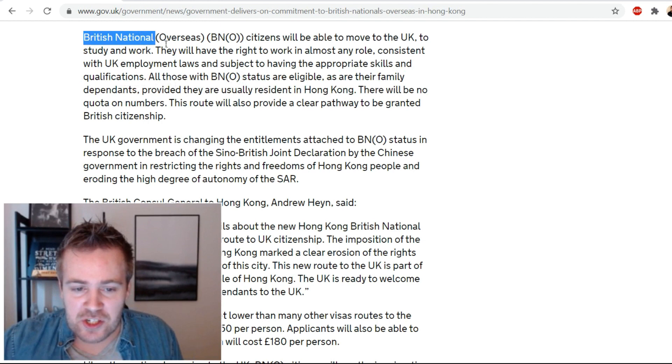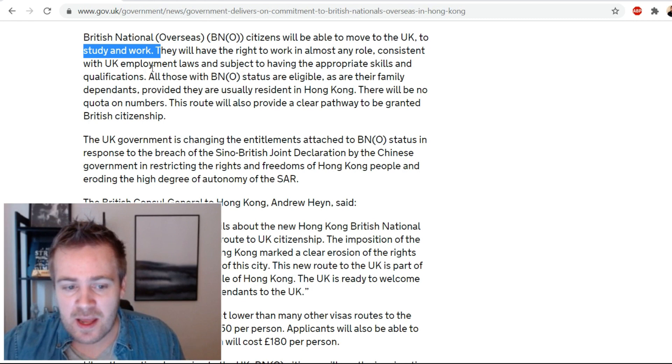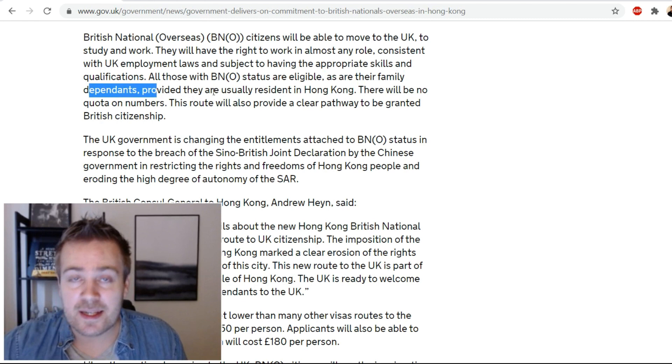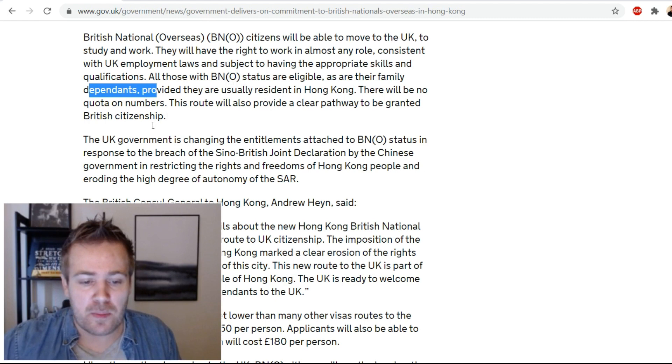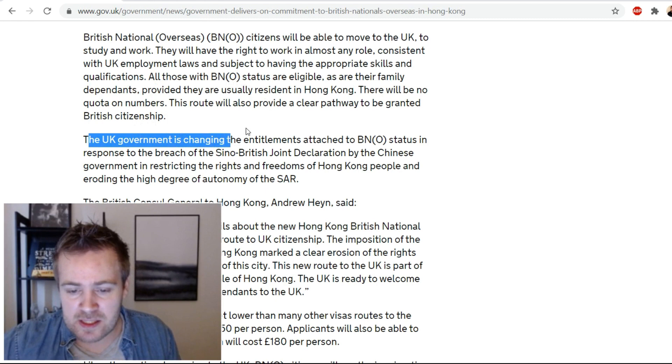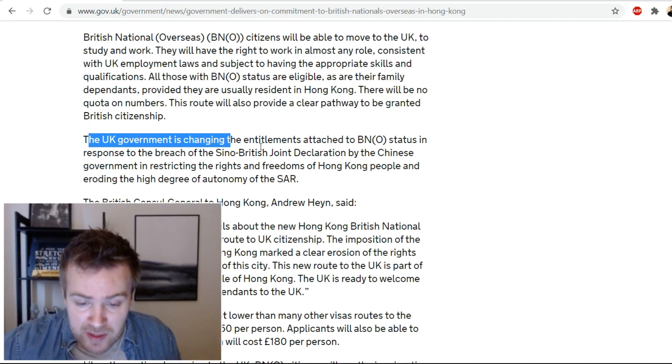British national overseas BNO citizens will be able to move to the UK to study and work. They will have the right to work in almost any role consistent with UK employment laws, subject to having the appropriate skills and qualifications. All those with BNO status are eligible, as are their family dependents provided they are usually resident in Hong Kong. There will be no quota on numbers, and this route will provide a clear pathway to British citizenship.